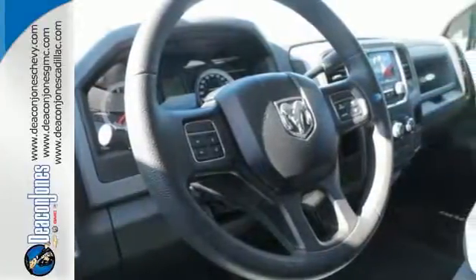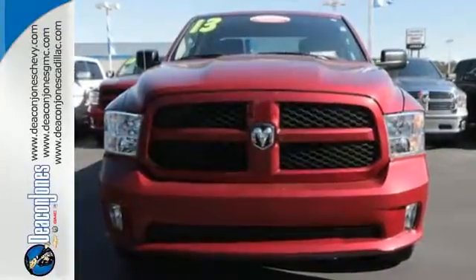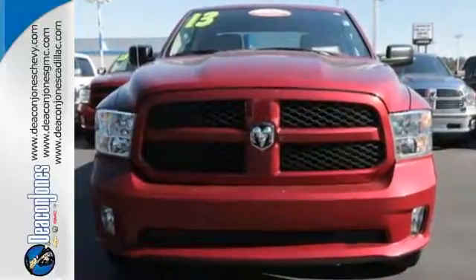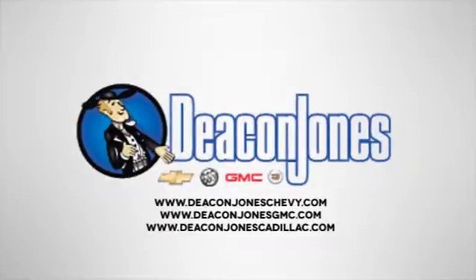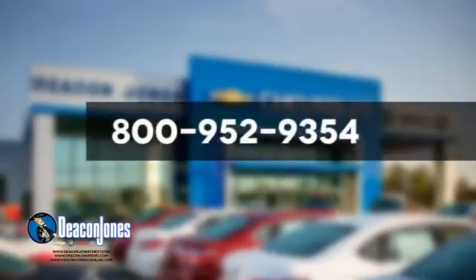If it needs to be moved, you need this Ram. Put it to work for you today. Speaking Deacon — are you speaking Deacon? Visit Deacon Jones Chevrolet Buick GMC Cadillac today. Give us a call at 800-952-9354.